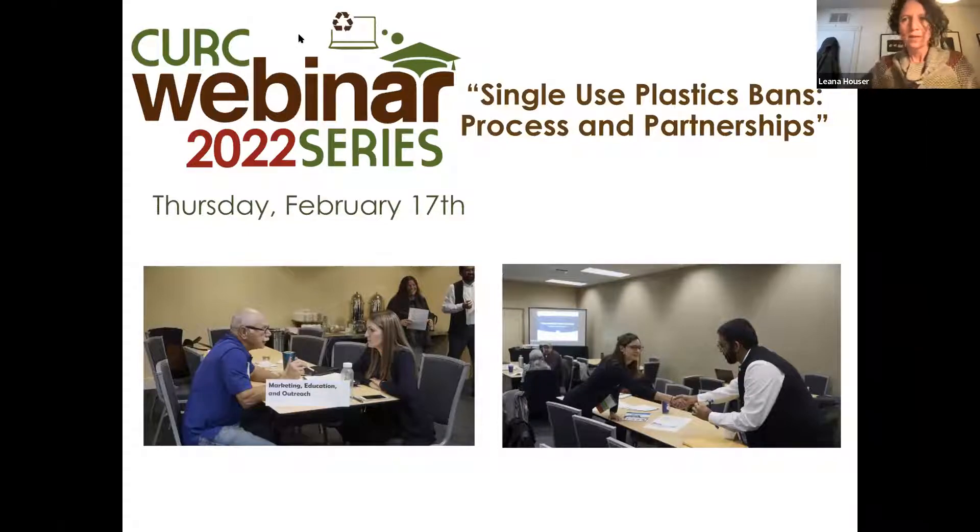Participants are continuing to roll in, but it's a quick hour, so I'm going to go ahead and get started with some introductions and some housekeeping, and then we'll move right into our presentations. Good afternoon, everyone. Welcome to today's presentation of the CURC webinar series entitled Single-Use Plastic Bans: Process and Partnerships.